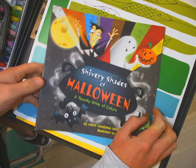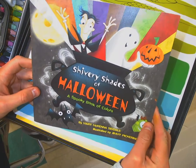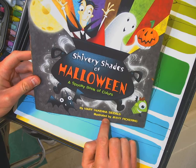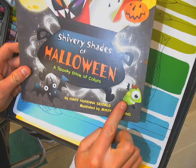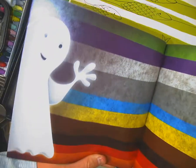Hey there everybody, another Halloween tale, except this one is focused on all the different colors and how they relate to Halloween — so a spooky book of colors. I like the illustrations; it's written by Mary McKenna Sittles, illustrated by Jimmy Pickering. I like this little dude down here. Here we go, and there's a ghost with all the colors too.